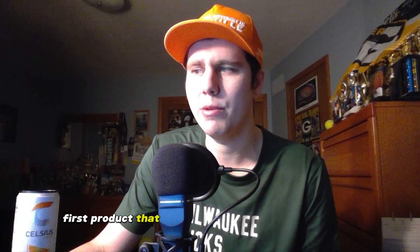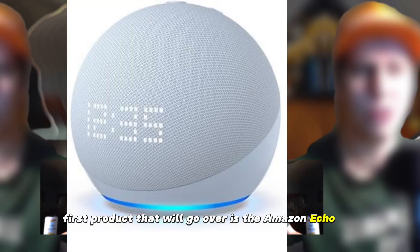Anyway, enough with the introductions — let's get into the products. Today I'm going to be highlighting three different products: the Amazon Echo Dot fifth generation speaker with clock, the Samsung water filter, and the Karate 11-piece pots and pans set. The first product I will go over is the Amazon Echo Dot fifth generation with clock speaker. Originally it retails for $59.99 — right now it is 33% off, on sale for $39.99.